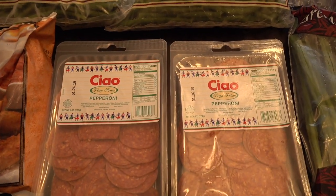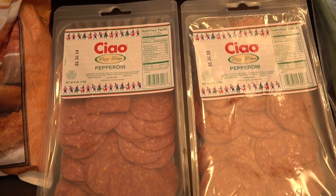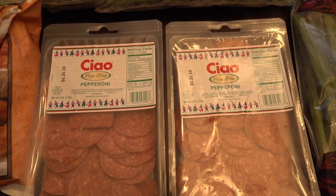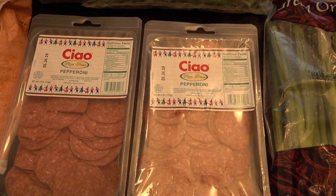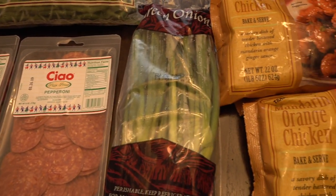We got one bag of those, and then we picked up two packs of pepperoni because we love the pepperoni from Trader Joe's — it's our favorite. They don't always have it in stock when we're there, but since they had it today we went ahead and grabbed it.